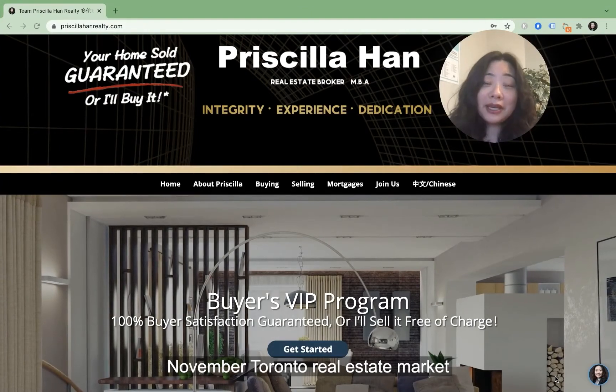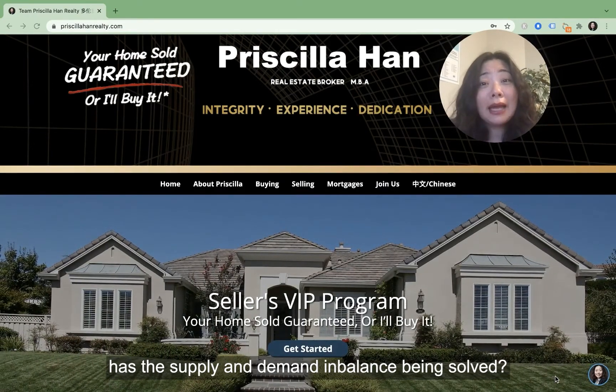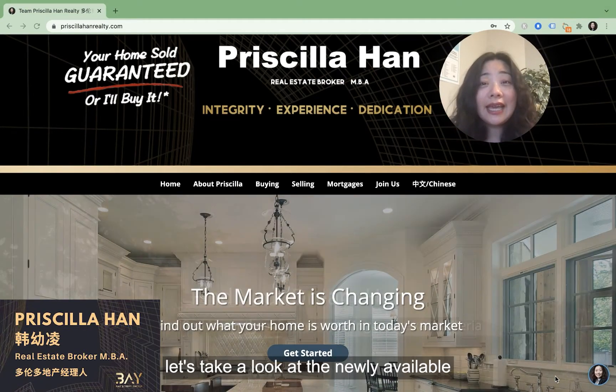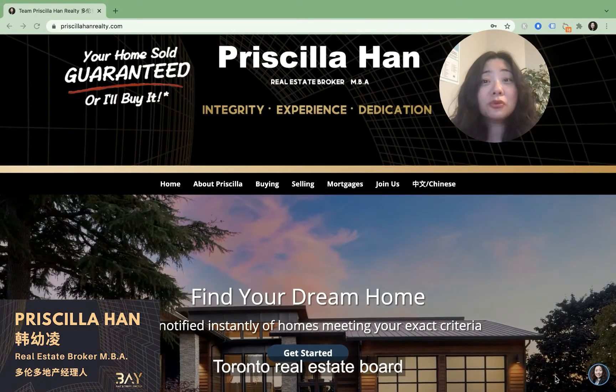November Toronto Real Estate Market. Is the market activeness as cold as the weather? Has the supply and demand imbalance been solved? Hi, my name is Priscilla. I'm a real estate broker in the Greater Toronto Area. Today, let's take a look at the newly available Real Estate Market Watch report from Toronto Real Estate Board.